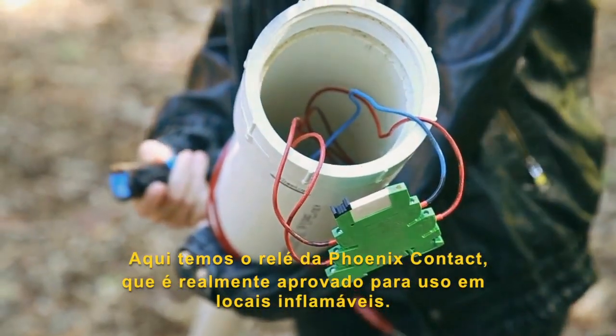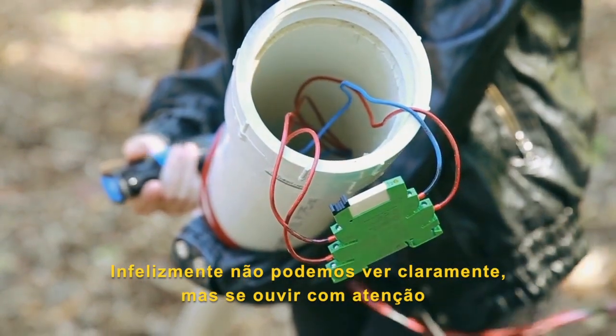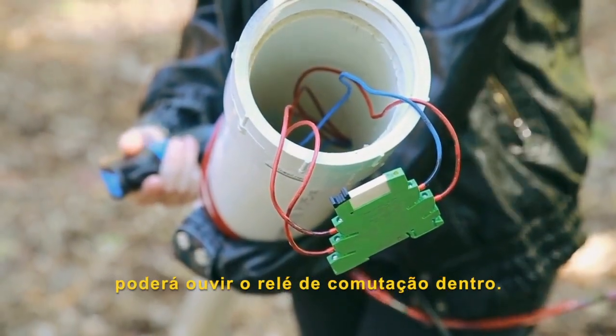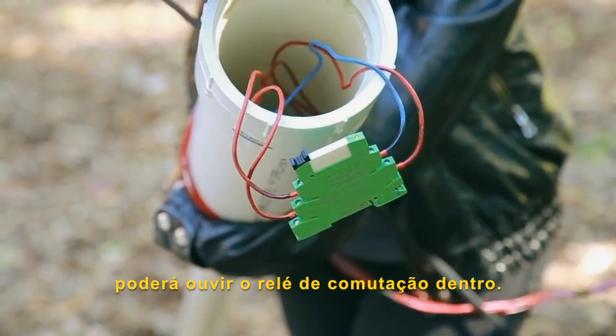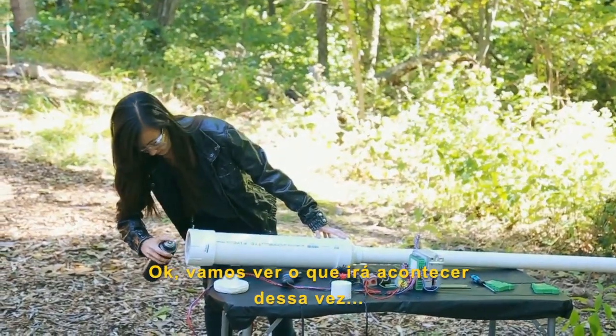Here we have a Phoenix Contact relay that is approved for use in hazardous locations. Unfortunately, this one is not clear, but if you listen closely, you can hear the relay switching inside. Okay, so let's see what happens this time.